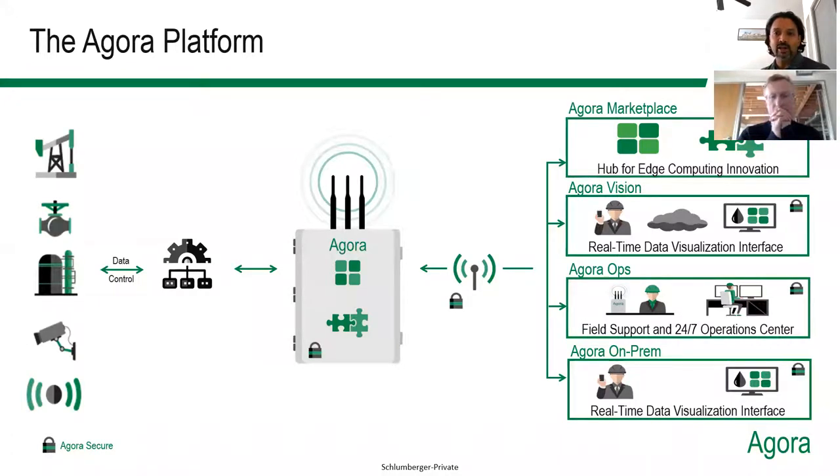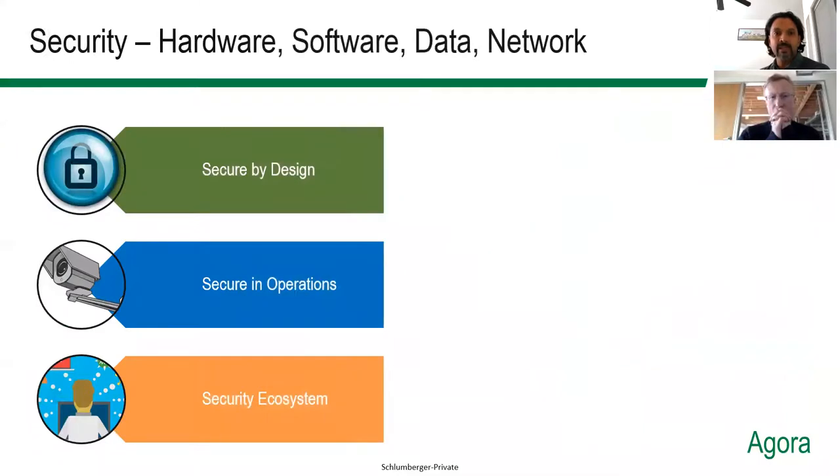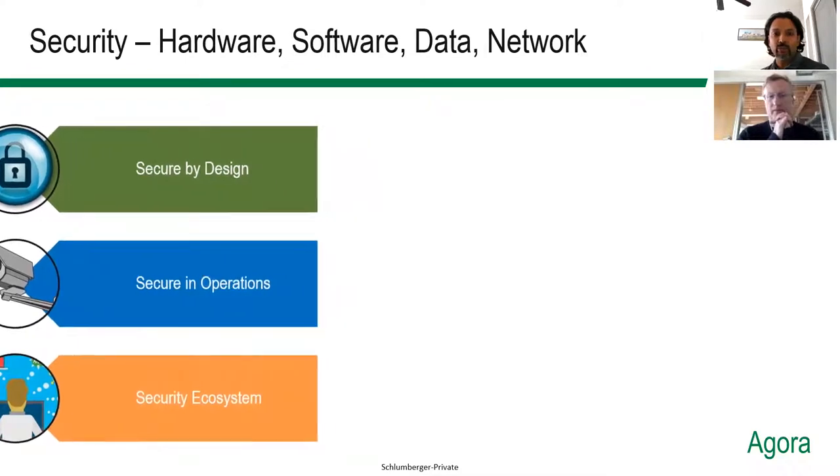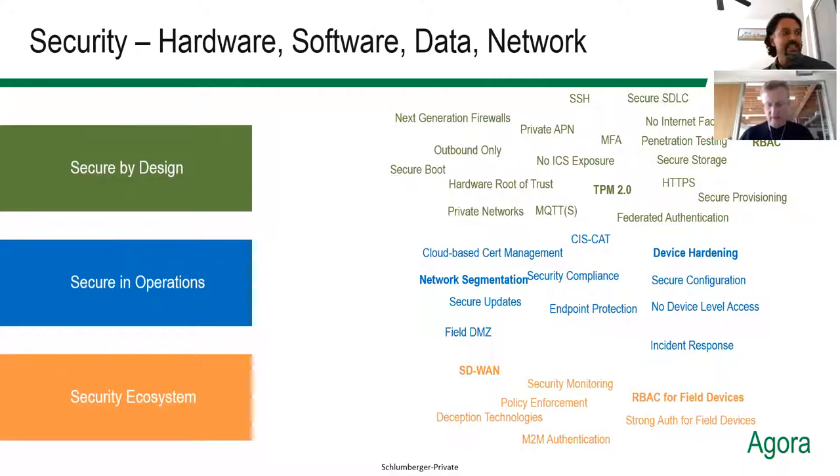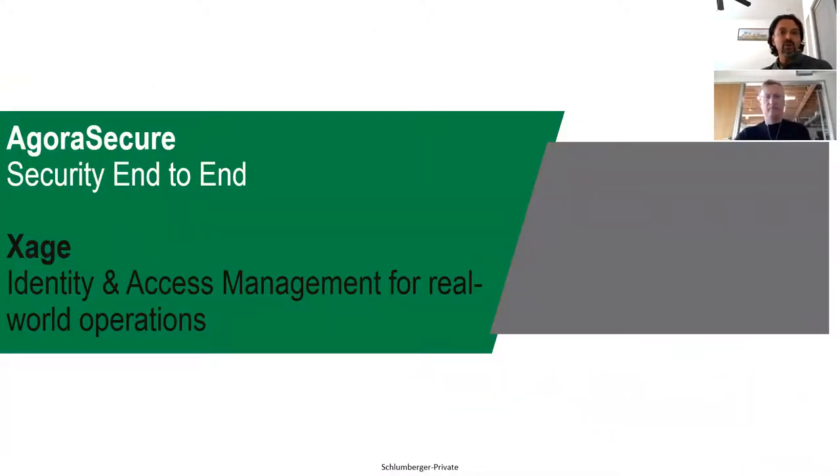Today we want to focus on our IT/OT security competence. As we go from security by design to operations and the secure ecosystem, we want to talk about how our partners at Zage provide a security overlay for newer devices and for legacy OT systems that cannot be upgraded in the field. It brings modern authentication using role-based access control and multi-factor authentication to protect OT devices, which is a shift in tradition for OT identity and access management.